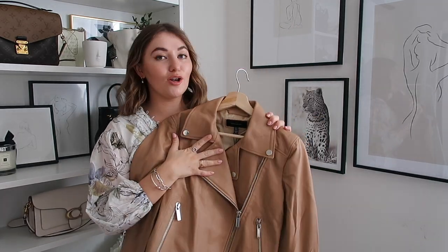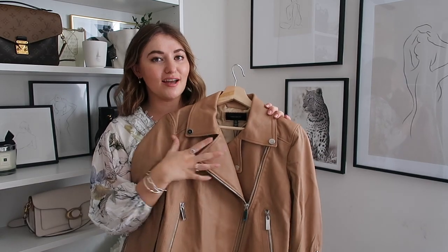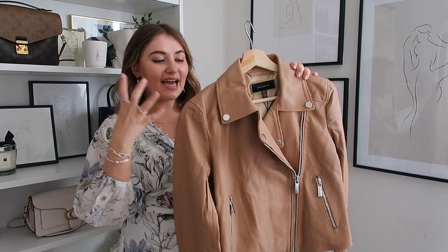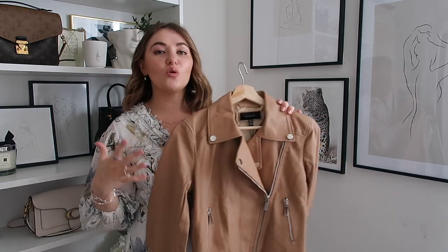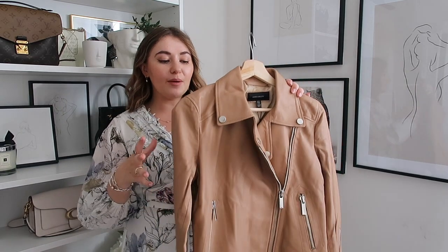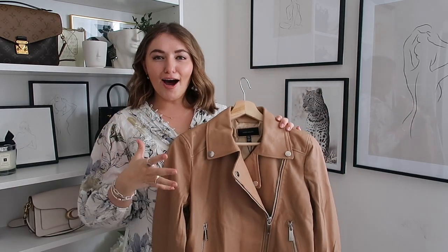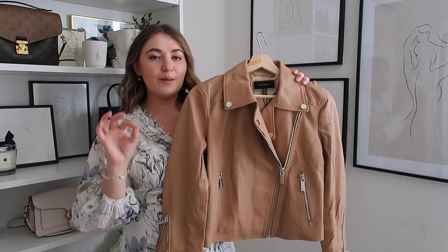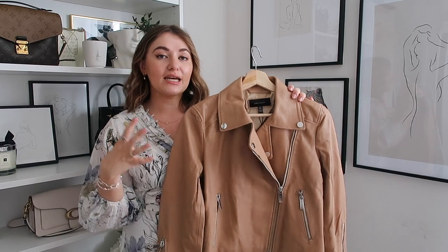Now I feel like this caramel tan colour is just such a me colour. It's just so classic for autumn - it's really stunning and I especially think with the darker auburn hair it looks really great. I quite like this jacket because it's a little bit lighter than some of my other jackets and a little bit more styled up. The shape and the cut just looks a little bit more elevated than some of the other jackets in my collection.